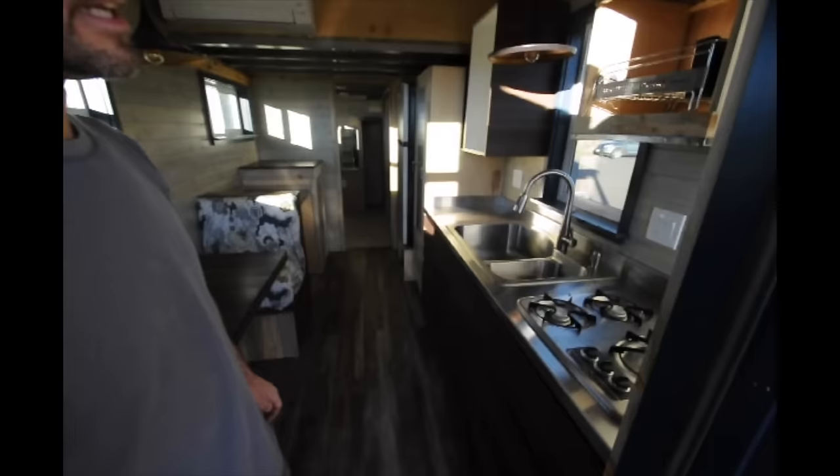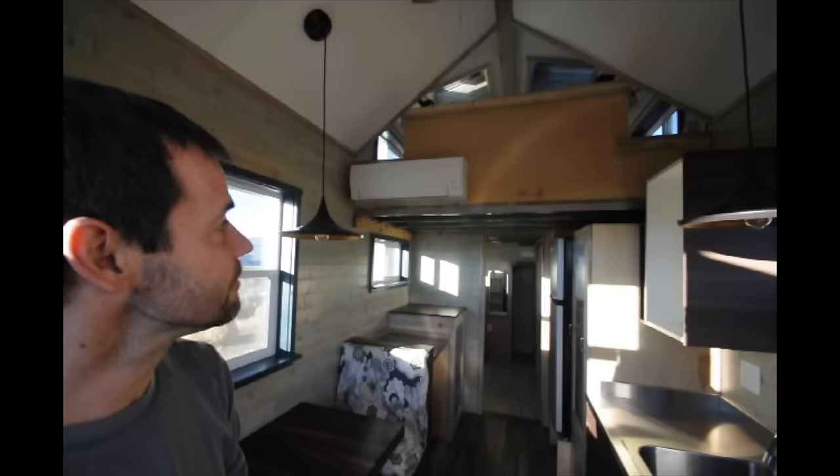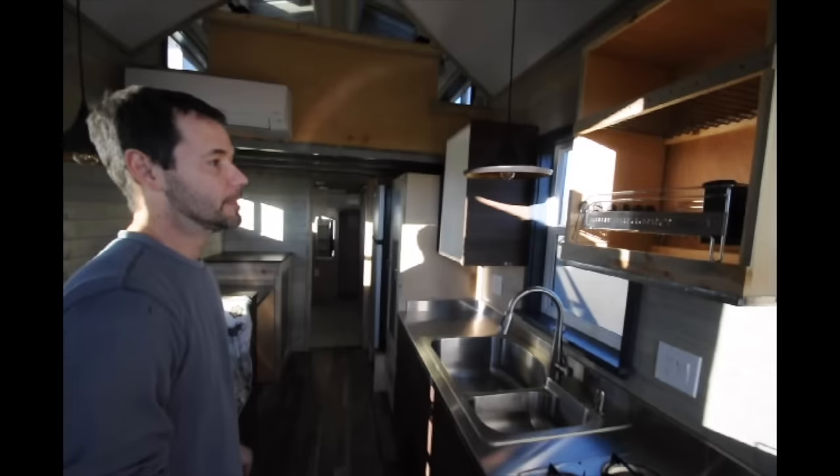A lot of custom stuff in here. You'll notice we used a lot of blue stain beetle kill pine for a lot of the finishes. We've got exposed steel for the loft, so it's a really cool color palette.